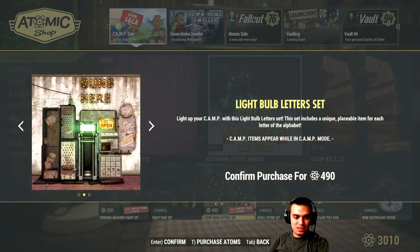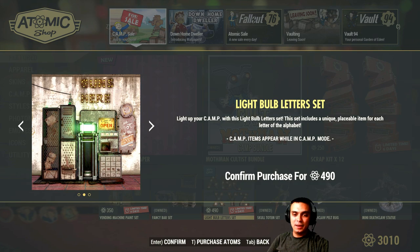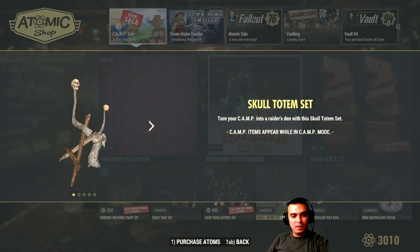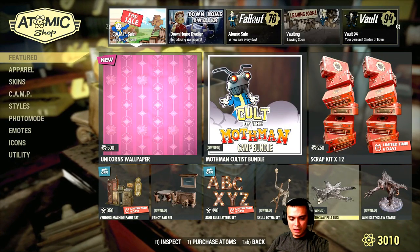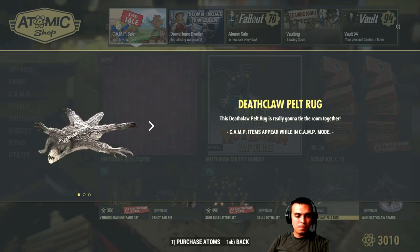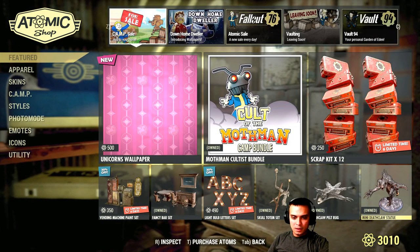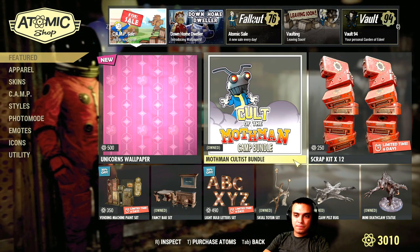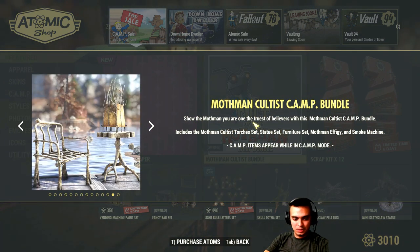The light bulb letter set — these are basically letters. I believe they drain a lot of the light budget you can use, so I'm not gonna get them. 490 atoms for those letters — I just don't like them. Skull totem set — I'll show these in my camp at the end of the video. Deathlord rug pelt, death glow mini statue — one of my favorites. The fancy bar set is still the best from what's listed here, and maybe the cult bundle depending on how much it costs.